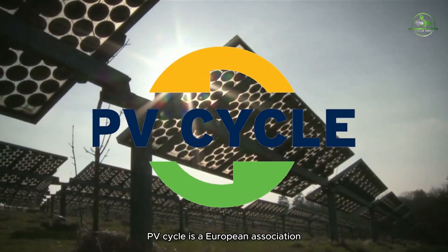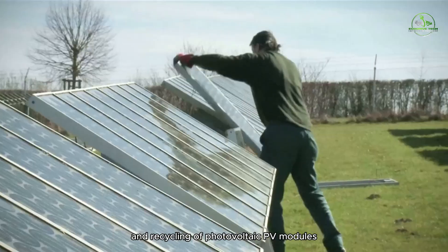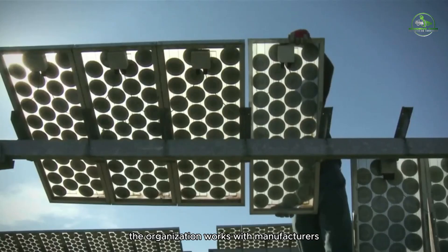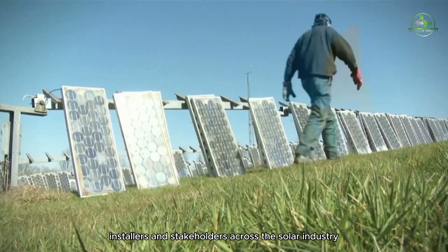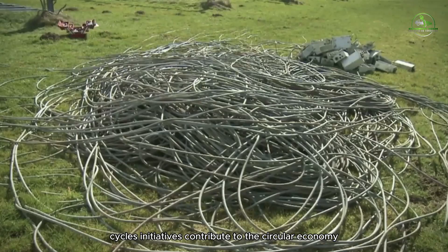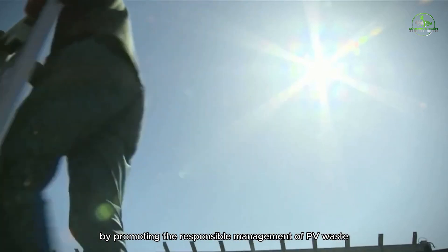PV Cycle is a European association dedicated to the collection and recycling of photovoltaic (PV) modules, including solar panels. The organization works with manufacturers, installers, and stakeholders across the solar industry to establish efficient recycling programs. PV Cycle's initiatives contribute to the circular economy by promoting responsible management of PV waste.